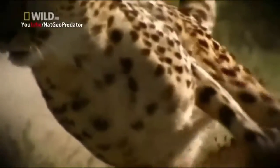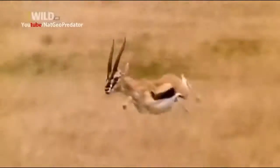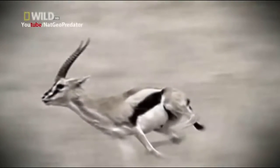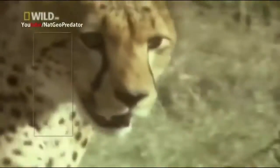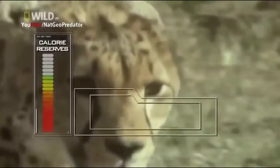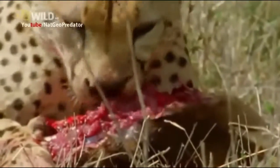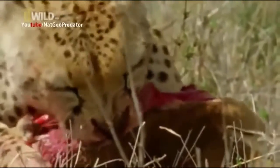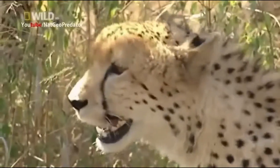Losing that antelope was a big blow. She burns at least 2,500 calories a day, and this substantial meal — almost 5,000 calories — would have given her enough energy to keep going for two more days. Now her energy level is dropping. Her survival hinges upon consuming more calories than she burns. Once she hits zero, she's in the danger zone and starts burning her own muscle for fuel.